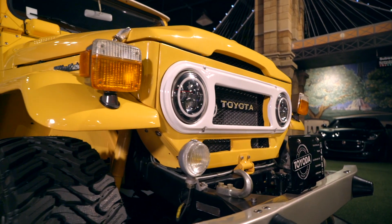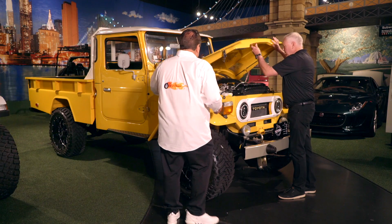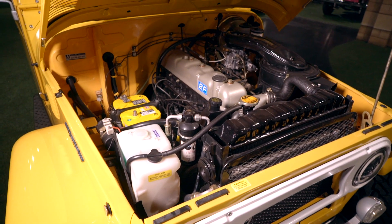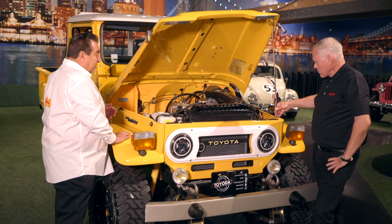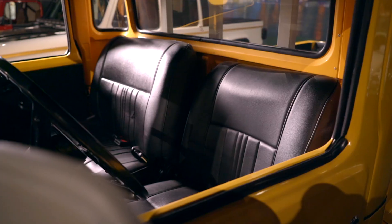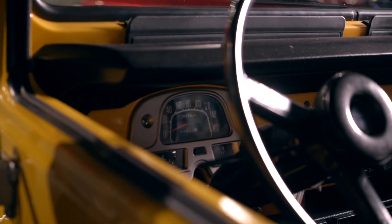It's got the tow hooks. Look at the engine compartment in this — it is like brand new. It has the original six-cylinder in it. It's got air conditioning in the truck. This is a truck. It's got dual cylinders. This is a truck that you can drive and enjoy.